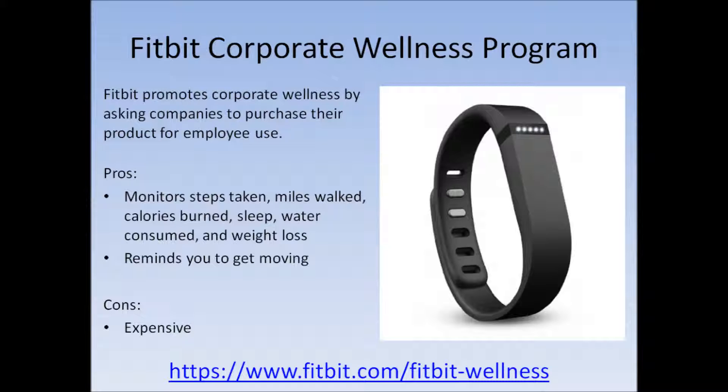One of the corporate wellness programs that has stood out to me recently is Fitbit. Fitbit promotes corporate wellness by asking companies to purchase their product for employee use. There are many pros to Fitbit — it monitors steps taken, miles walked, calories burned, sleep, water consumed, and weight loss. It also reminds you to get moving when you've been sitting for too long. One con is that it can be very expensive, upwards of $100 or more, which might be a downside if you don't have the funds to cover that.